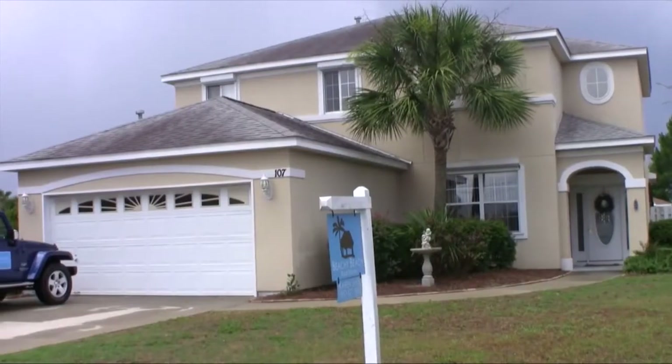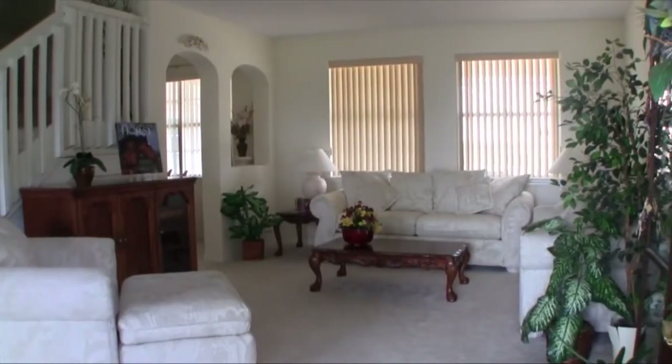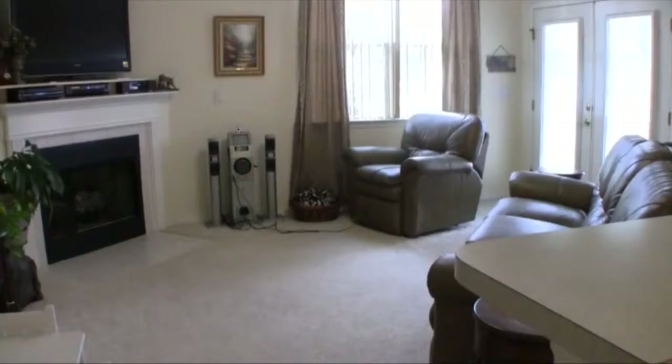Hey there, I'm here with Hot Deal number three on The Beach Show. This is actually a property that we've featured before, but we've now reduced it to a ridiculously low price. It is in Summerwood and the home is only $258,000.